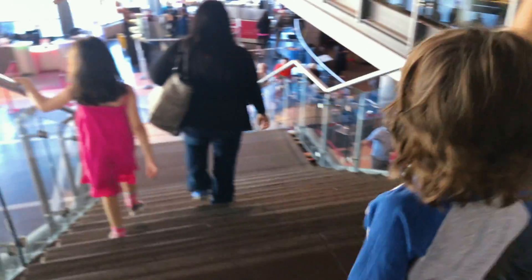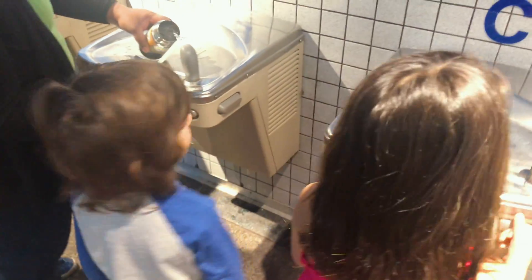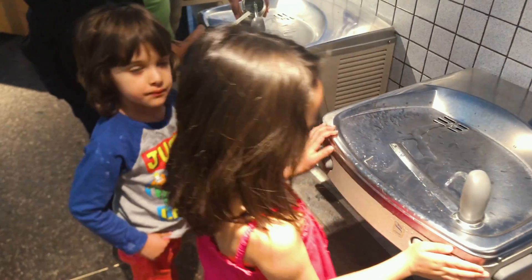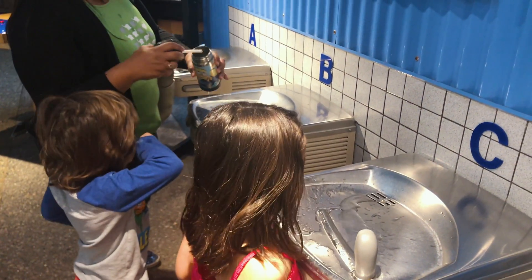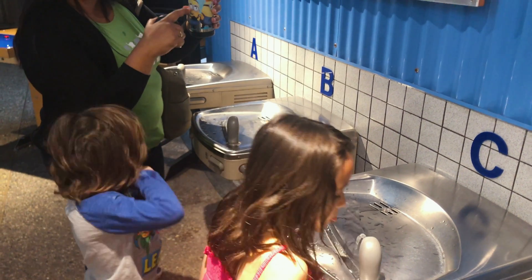After the show, we headed towards one of our favorite areas in the Science Centre, the rainforest. But first, it was time for a water test. Here we are at three different types of water fountains — A, B, or C. And it's a good place to fill up.